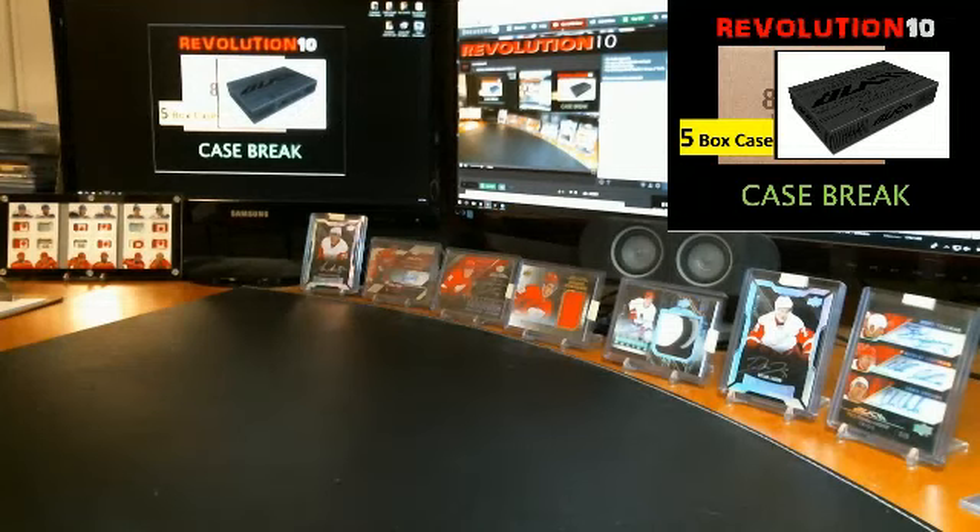Here is our sealed 5 box case for tonight's break. Alright, good luck. I hope we pull some monsters tonight.